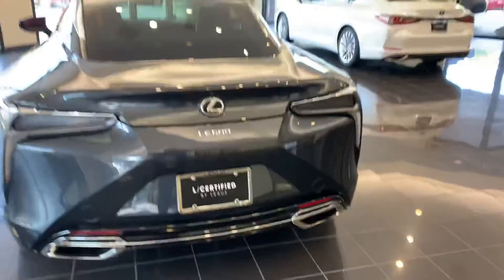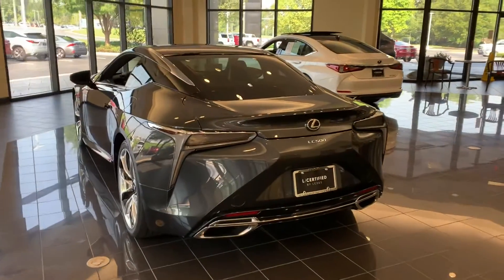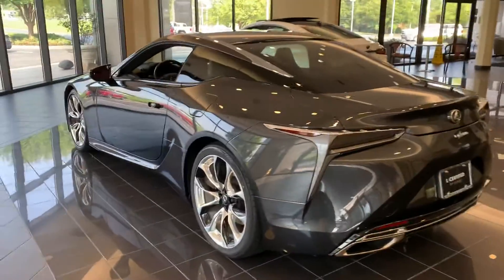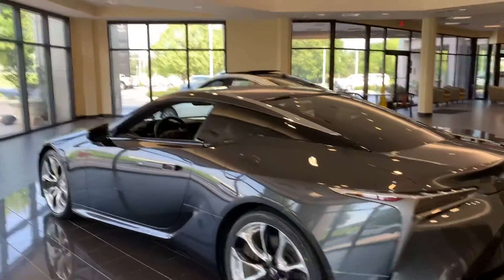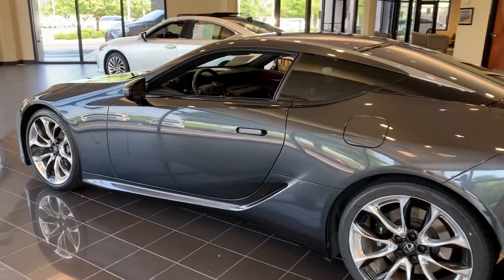For a sports car, it has a huge trunk area for those trips that you'll be taking. Being a certified vehicle, you get an additional 24 months, unlimited miles on your vehicle.